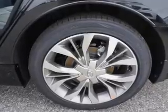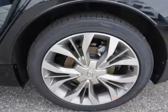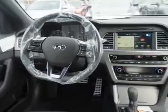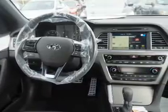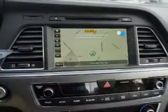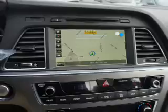Inside you'll find leather seats, Bluetooth connectivity, digital radio, Sirius XM satellite radio, an auxiliary input, steering wheel controls, a premium sound system, push button start, automatic climate control, and a pre-collision system.